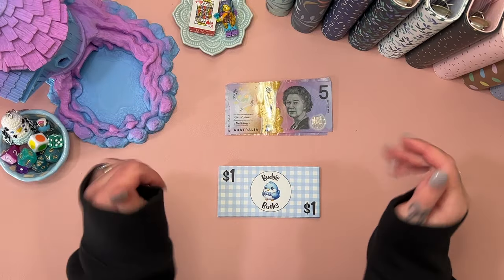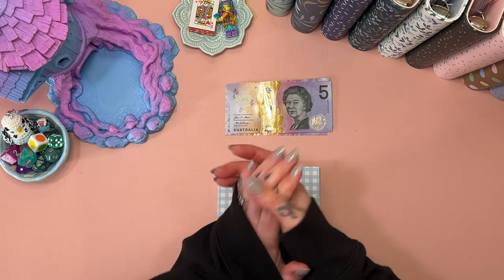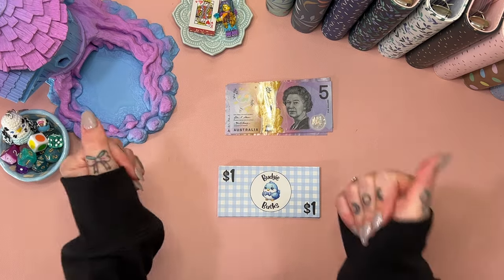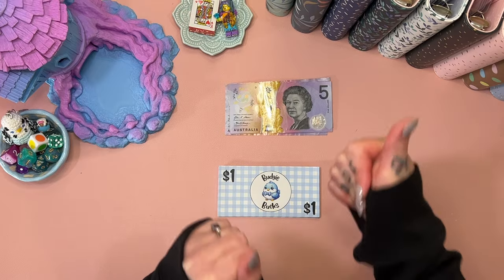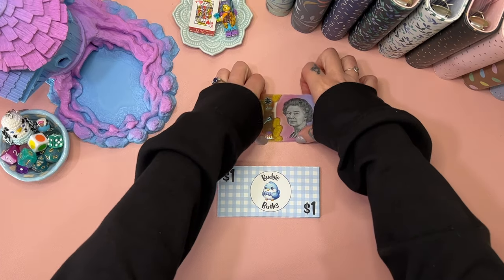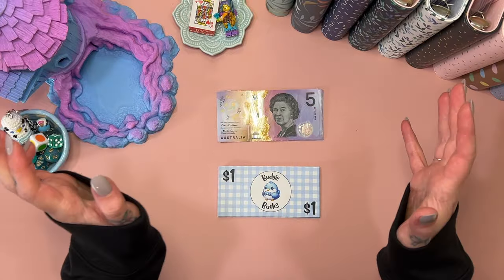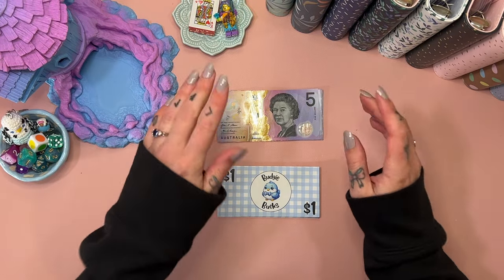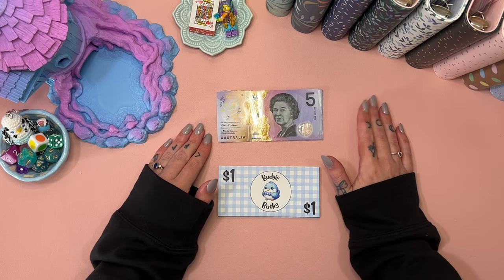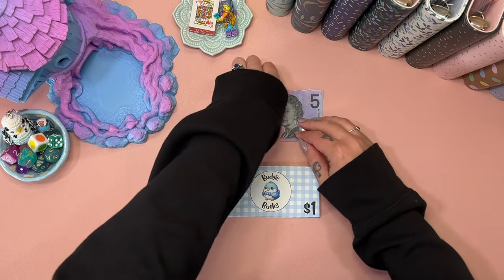Hey hey hey, welcome if you are new, or welcome back if you have been here before. I am Freya, this is Budgie Budgets and it's Monday Minis. I'm really excited — I've been doing these for a few weeks and I am obsessed, I think it's so much fun. I have got all the lights on today because it is miserable. I am filming this on the back of my budget with me, and hopefully I can maintain a little bit more brain stability than I did in my last video!